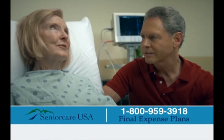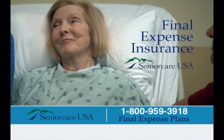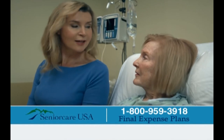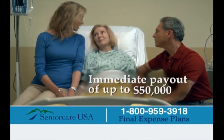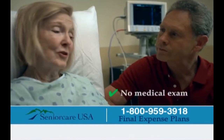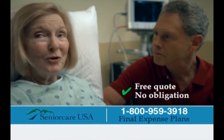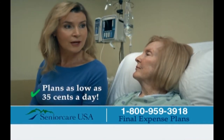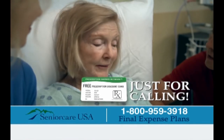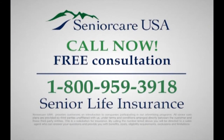Mom, thank God you're going to be okay. But you both should know — when my time comes, I have a final expense policy with Senior Care USA. Is Senior Care USA the life insurance policy that helps loved ones pay for funeral expenses and other debts? Yes, and there's an immediate payout of up to $50,000. If you're over 50, call Senior Care USA now to learn more about final expense insurance plans. There's no medical exam, even if you have a pre-existing condition. Policies start for as little as $0.35 a day. Rates will never increase and coverage won't decrease. Call 1-800-959-3918.